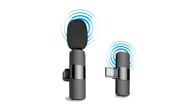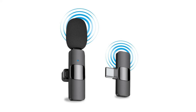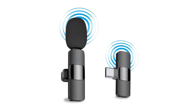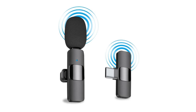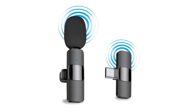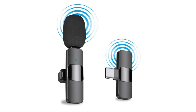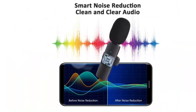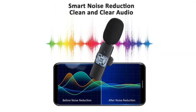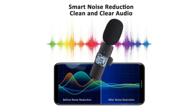This wireless lav microphone is easy to set up with no adapter, Bluetooth, or application needed. Just plug the receiver into your device's USB interface, then turn on the portable mic — these two parts will pair automatically. Equipped with high-density spray-proof sponge and high-sensitivity microphone, it clearly records every detail of sound regardless of the surrounding environment.